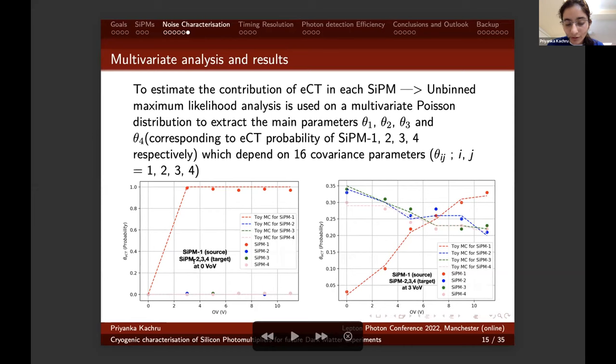The two plots show the fixed target SiPMs at zero overvoltage and three volts overvoltage. When the target SiPMs are fixed at three volts overvoltage, the source SiPM contribution increases with overvoltage, whereas for the fixed target SiPMs, the variation is within 10% with respect to increasing overvoltage. A toy Monte Carlo was also performed on this data to fit the results.